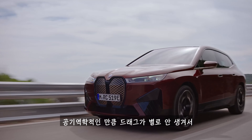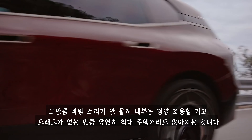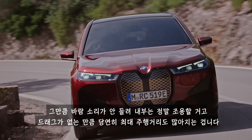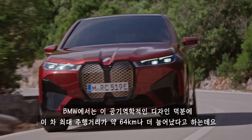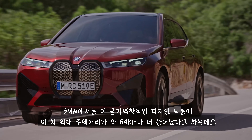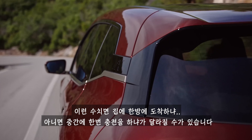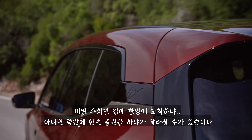Because it produces so little drag, the iX should be really quiet when you're cruising along due to less wind noise, and the less drag it produces the further it can drive between charges. BMW says all these aerodynamic tweaks help boost the car's range by 40 miles, which could be the difference between making it home or having to charge en route.